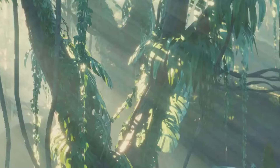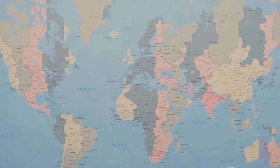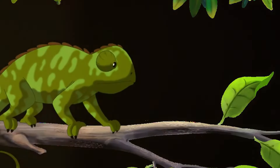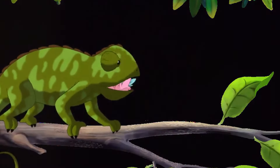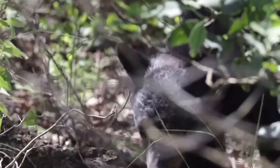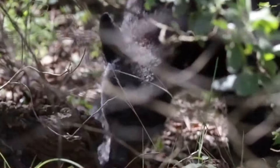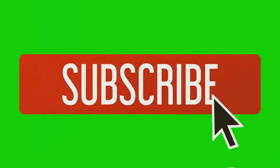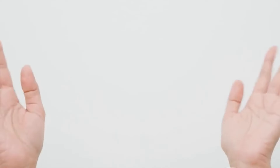From the depths of the ocean to the heart of the rainforest, we've journeyed across the globe, encountering creatures whose mastery of camouflage is nothing short of astonishing. These masters of disguise highlight the power of natural selection, shaping life in ways that we are only beginning to comprehend. If you enjoyed this video, don't forget to like, comment, and subscribe for more amazing content. See you next time.